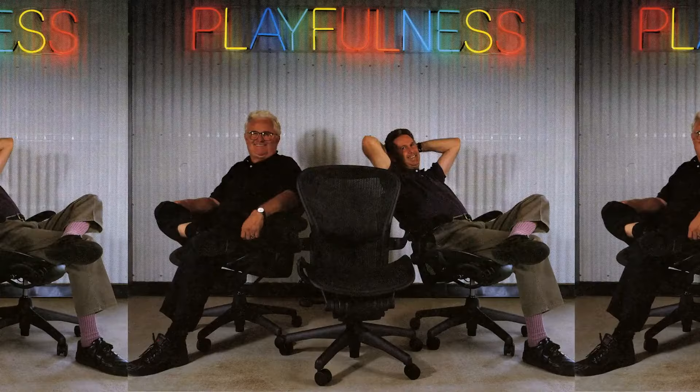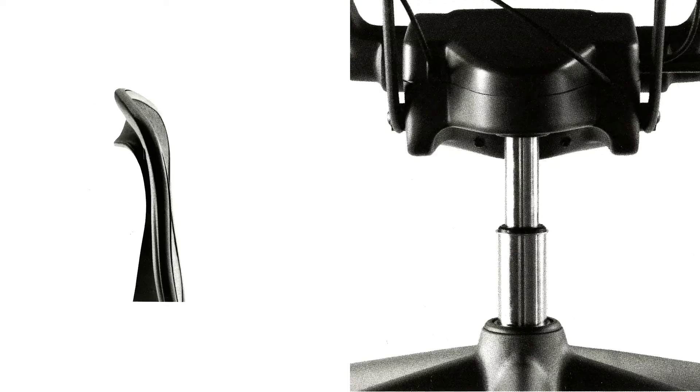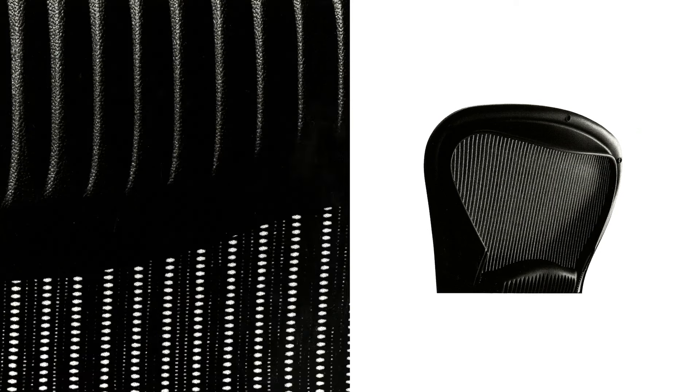The chair overcame any kind of stigma that may have been attached to it. It didn't have leather, didn't have foam, didn't have upholstery. It defied all those.